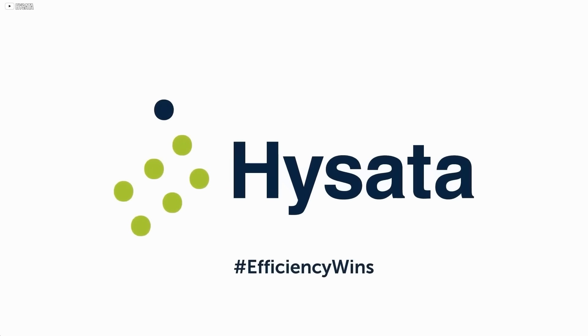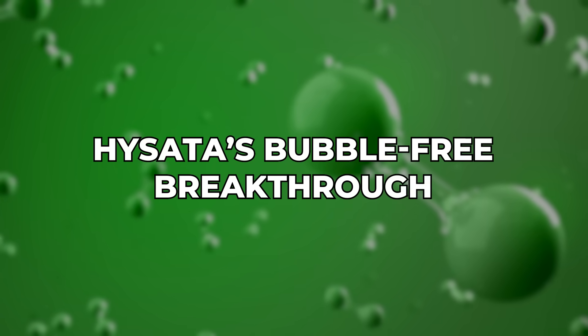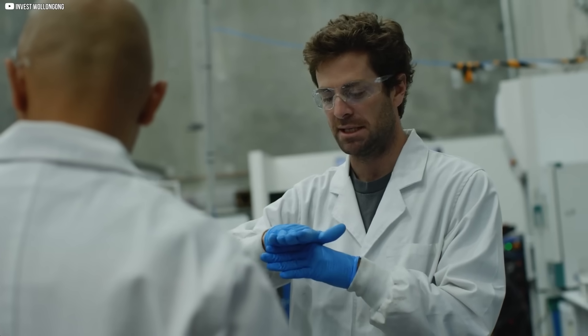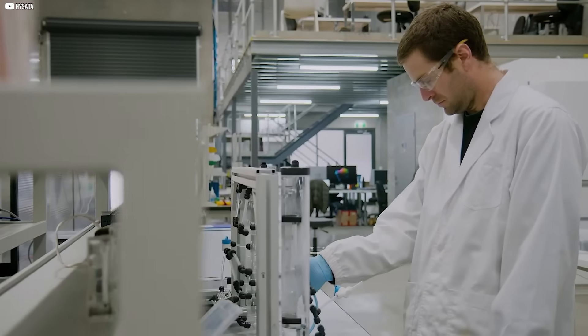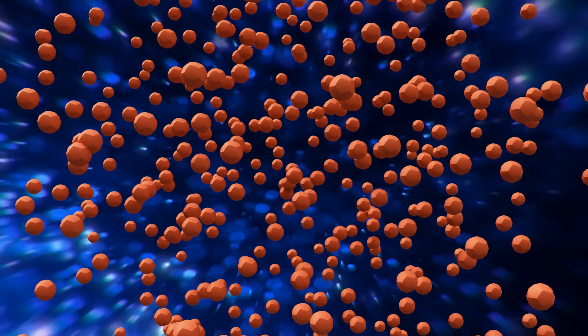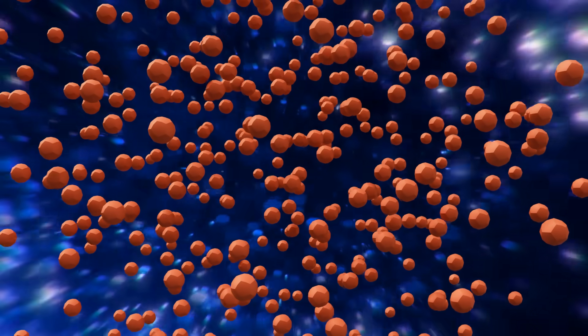Still, engineers and researchers haven't given up. We might tip the scales if we can fix just one part of the process and make it cheaper or more efficient. That's where Hisata enters. In a world of flashy tech, Hisata's solution feels almost too simple to be true. But sometimes, genius lies in simplicity. The Australian startup looked at electrolyzers and asked a basic question: what's causing all the waste? Their answer wasn't a material or a chemical — it was bubbles.